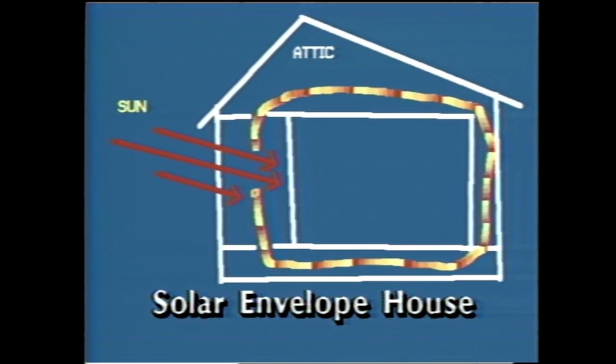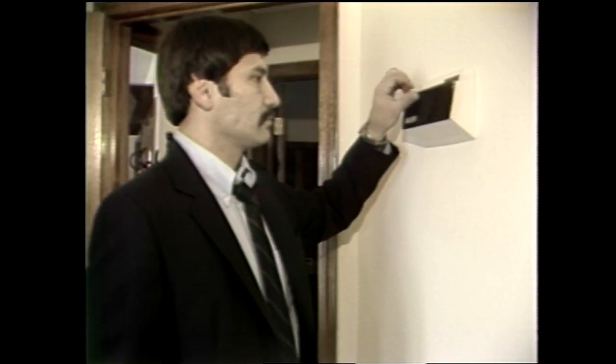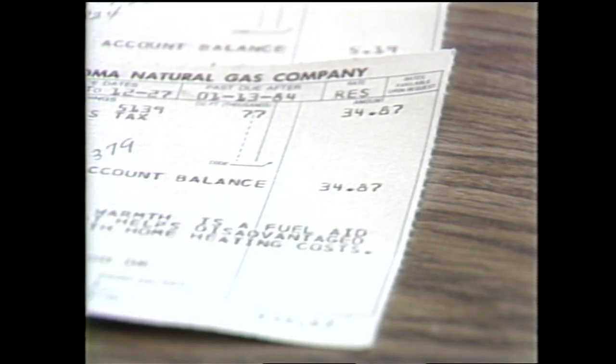The pocket of warm air also insulates, keeping the Smith home warm for a long time. Since the sun isn't always out, there is conventional backup gas heat, but its use is limited, as his December heating bill shows.